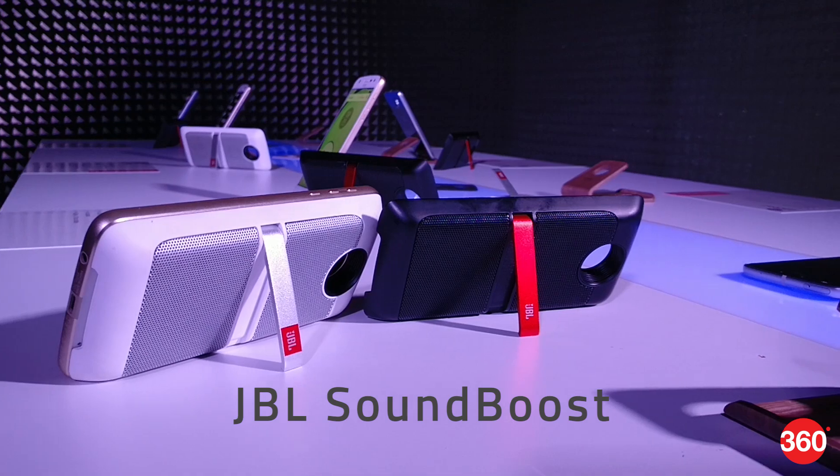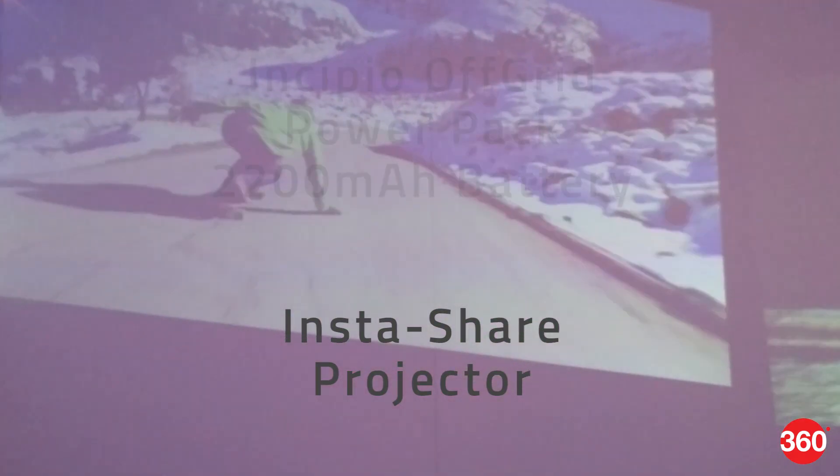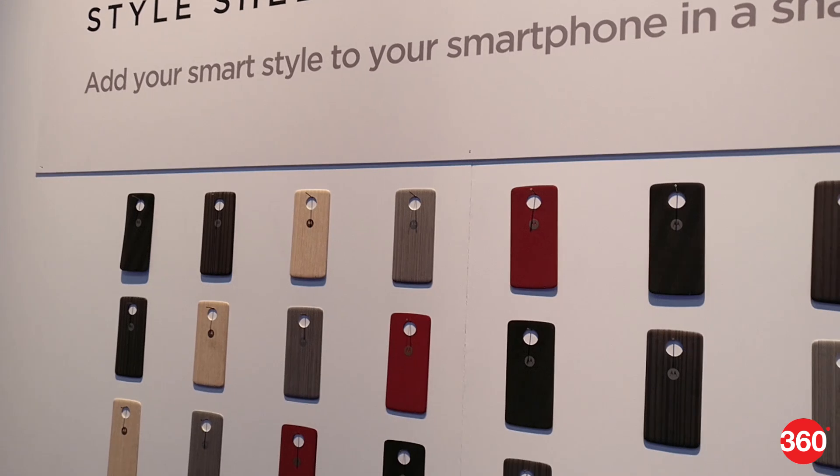The existing mods include the JBL Sound Boost which adds improved sound to the phone, the InstaShare Projector, the Incipio Off Grid Power Pack that adds a 2200mAh battery to the device, and Style Shells which change the look and texture of the phone.